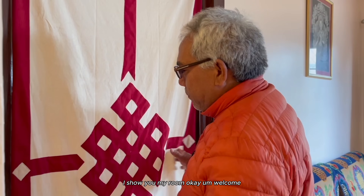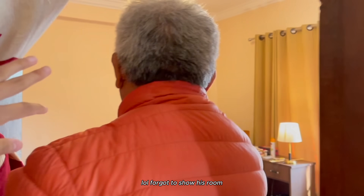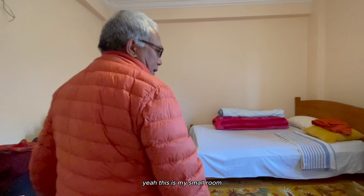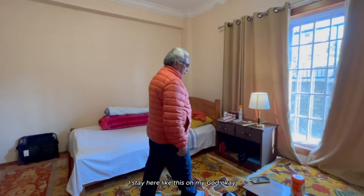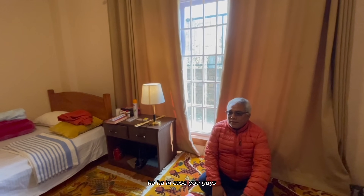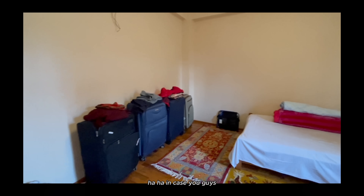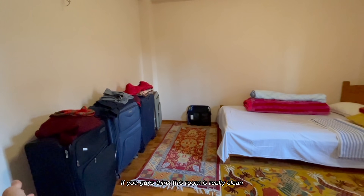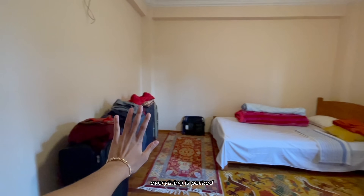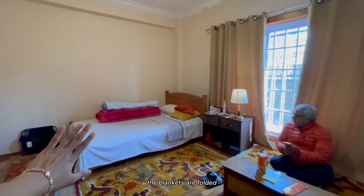Dad shows his small room - welcome, this is where I stay. In case you guys think this room is really clean, we cleaned it in like five minutes. Everything is packed, the blankets are folded.